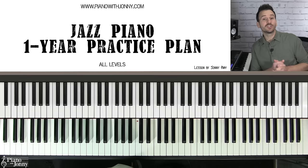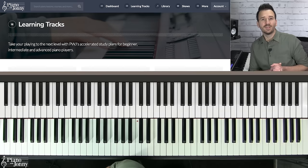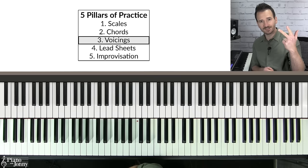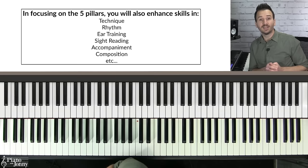We're going to go through each of these five pillars and I'll show you exactly what to practice for your playing level — beginner, intermediate, and advanced. If you're not sure which level you're at, I encourage you to watch all three levels so you can decide which is most appropriate. The five pillars to becoming a well-rounded jazz pianist are scales, chords, voicings, lead sheets, and improvisation. As you focus on these pillars you'll also enhance your technique, rhythm, ear training, sight reading, and more.